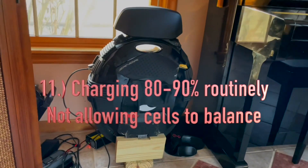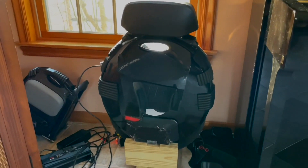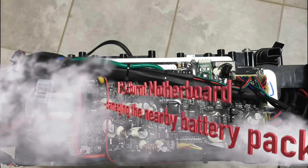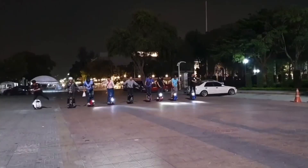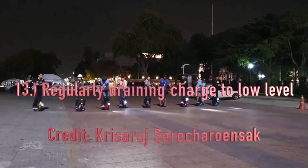Eleventh: charging to only 80-90% routinely and not allowing the cells to properly balance. Twelfth: a motherboard having previously been shorted out or damaged, leading to damage to the battery pack. Thirteenth: regularly draining to low battery percentages.